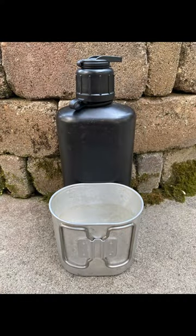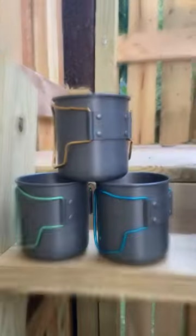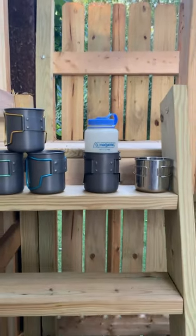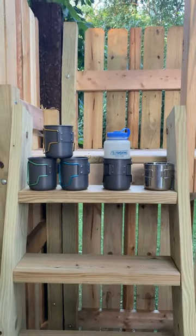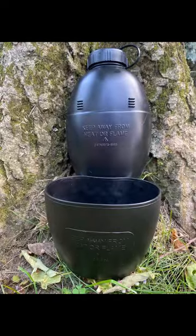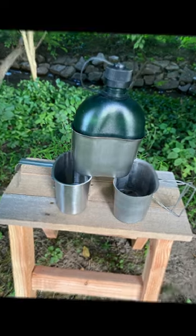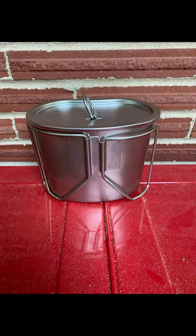Shown here we have a variety of cups and mugs designed to fit onto your favourite canteen or Nalgene water bottle. Whether it's one of the different styles of canteen cups, one designed for the British canteen, the Swiss canteen, or a circular mug for your Nalgene, these make a great addition to any set of gear.